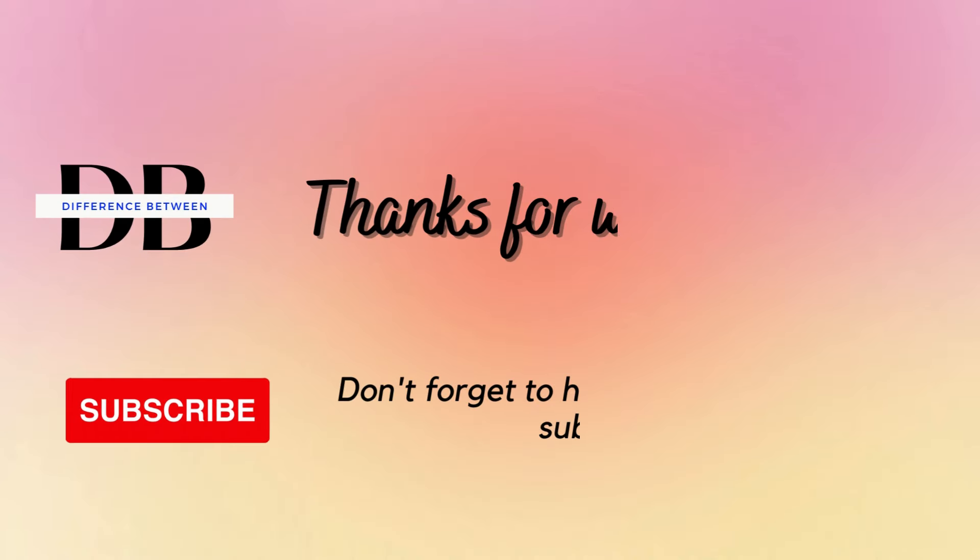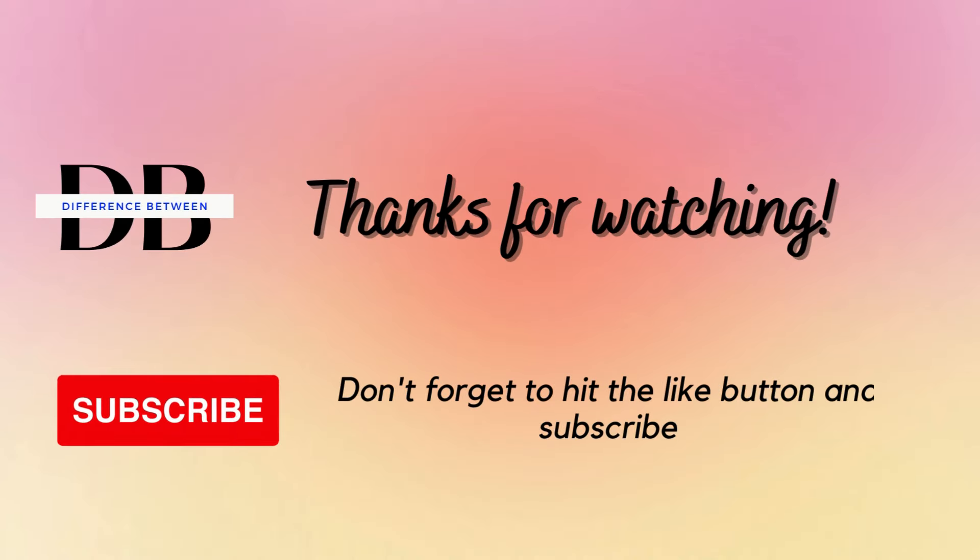Thanks for watching! Don't forget to hit the like button and subscribe! Good night.